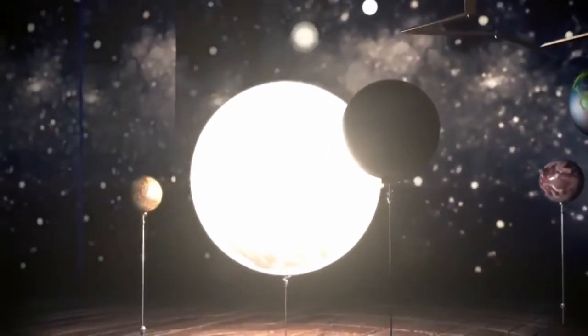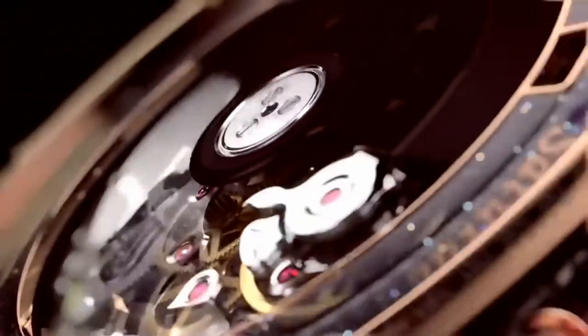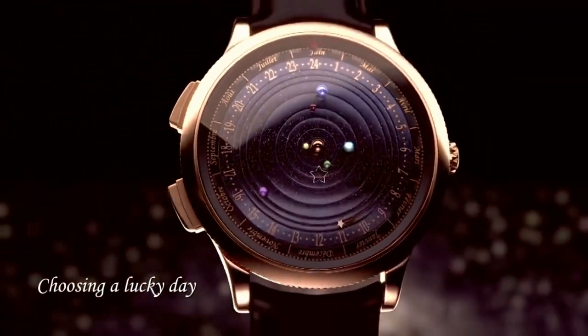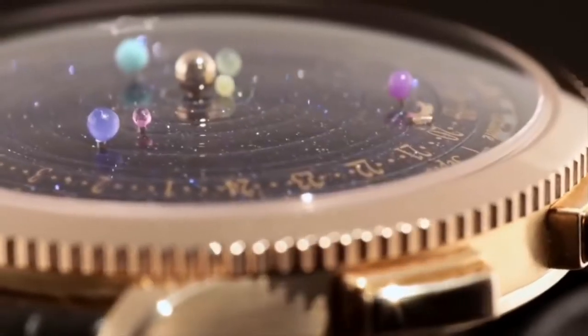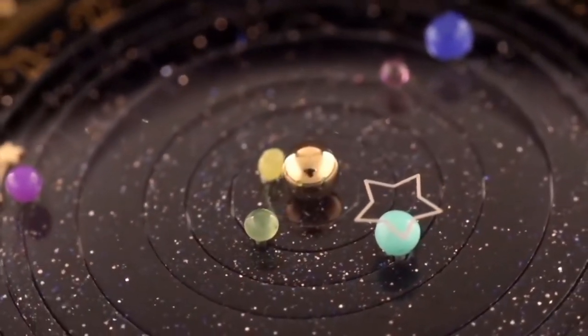The watch shows both numerical time and the rotation of five planets — Mercury, Venus, Earth, Mars, Jupiter, and Saturn — all visible from the Earth. Each planet is represented by precious and semi-precious stones, which rotate around the sun, also a stone, at the center, in the amount of time it takes for the actual planet to make a rotation.